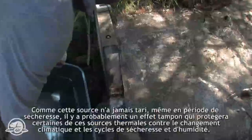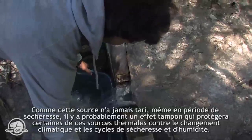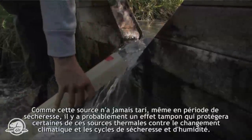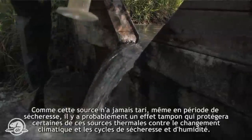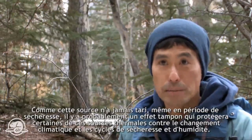It's unlikely that this spring is going to stop flowing completely. The fact that it really hasn't dried out even during periods of drought would indicate that there is probably a buffer there that will sustain at least some of these springs against changes in climate and wet and dry cycles.